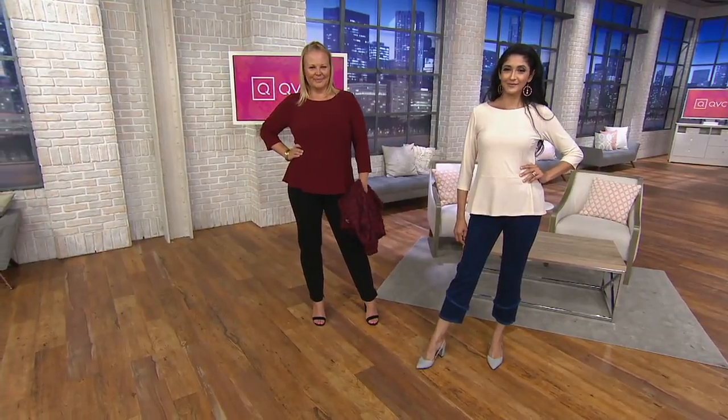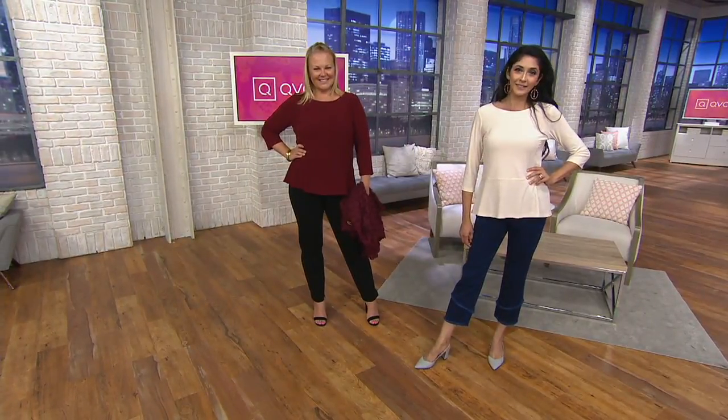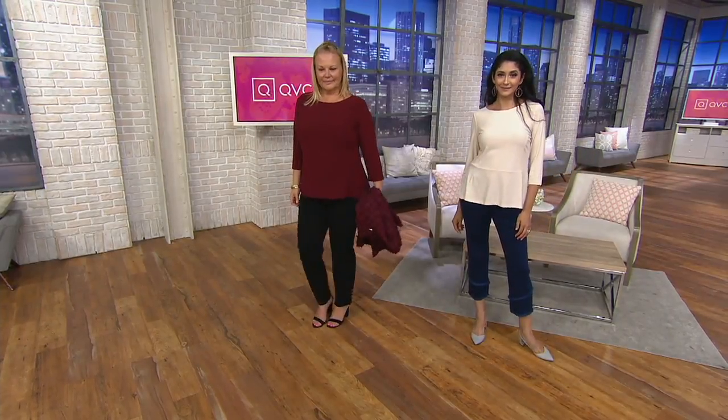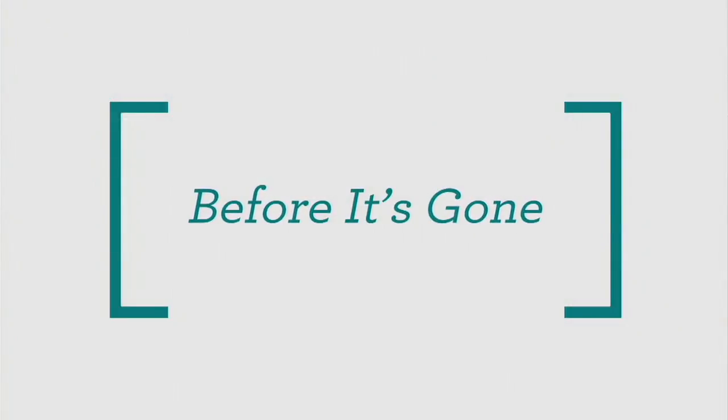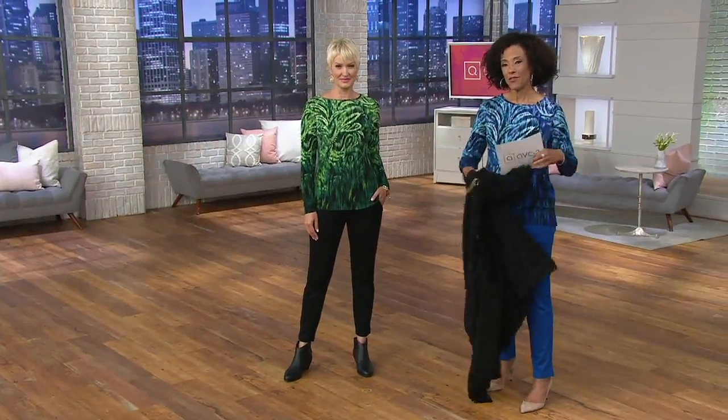Tonight is certainly the night to watch QVC2 because we truly do have celebrated designers joining us. That was Dennis Basso, everybody — you can continue to shop for the caviar crepe peplum top. On QVC2, the star of the day is the QVC2 Big Deal.